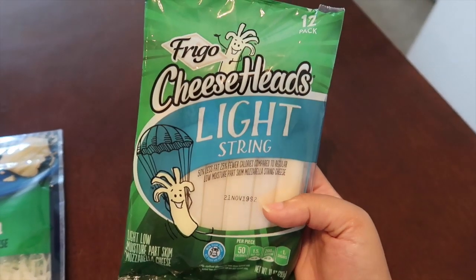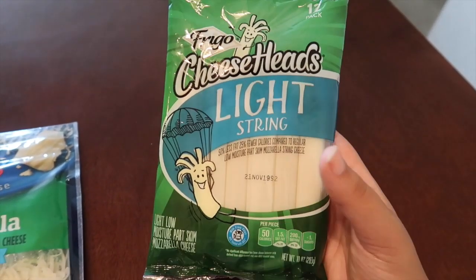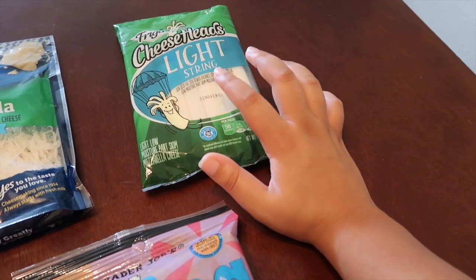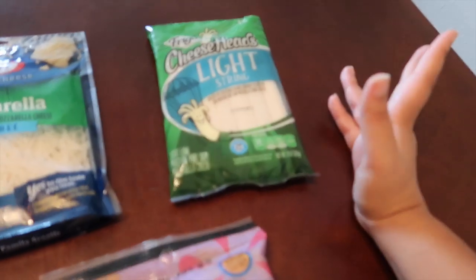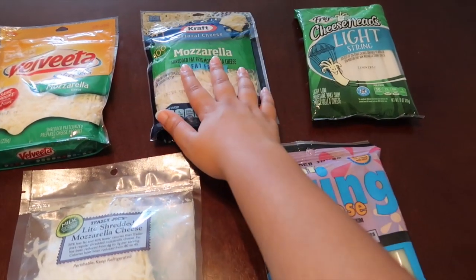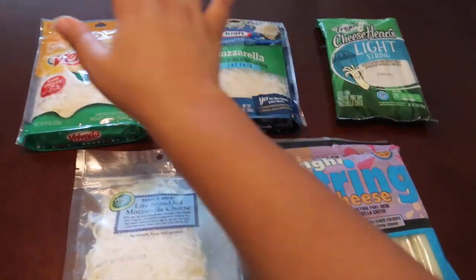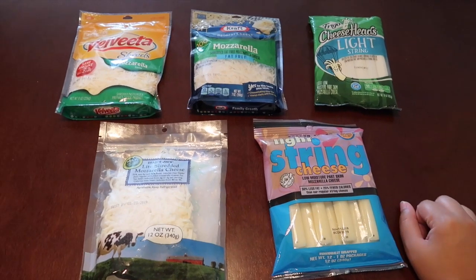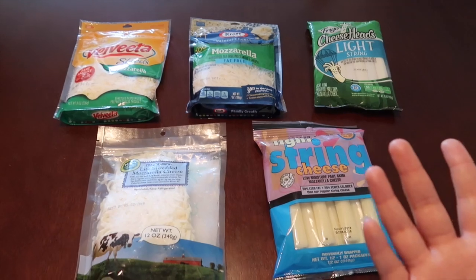Last but not least, I saw this brand in Walmart — no one really recommended it to me, but I was scanning all the cheeses to see which was best on points. This one is similar to the Trader Joe's string cheese but goes down by one point. For three ounces it is four smart points instead of five. So I have a nice range here: one smart point for the Kraft fat-free, three for Trader Joe's shredded, four for this one, five for the Trader Joe's string cheese, and six for the Velveeta. But I guess what's most important is how they taste.